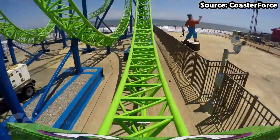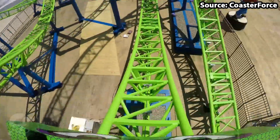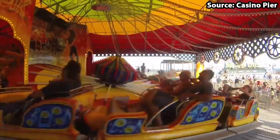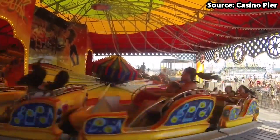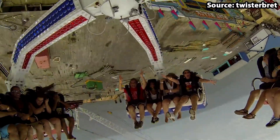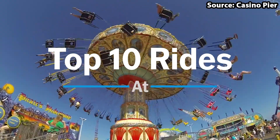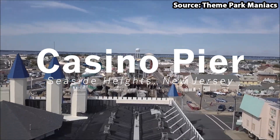Casino Pier is a boardwalk amusement park located at Seaside Heights, New Jersey. With it being home to over 30 attractions, there is no wonder it is so popular. Today we are going to count down the top 10 rides at Casino Pier.